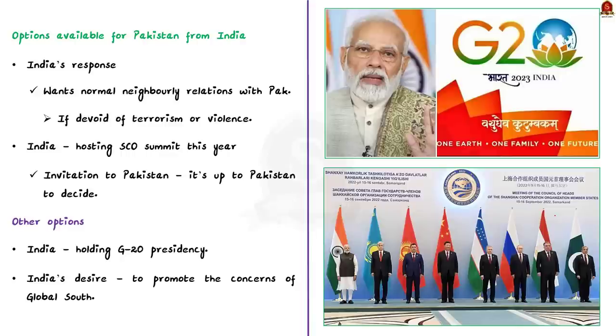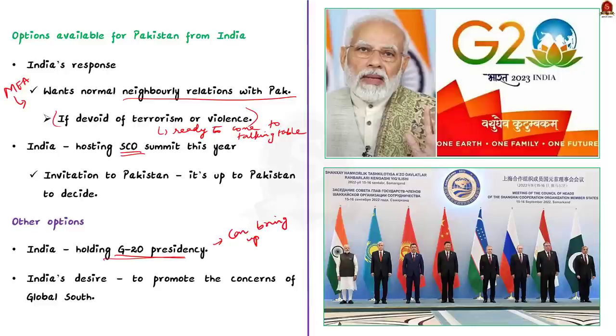India's Ministry of External Affairs responded to Pakistan's PM's remarks by saying India wants normal relations, and if there is a conducive environment devoid of terrorism, hostility or violence, India can normalize relations. India is preparing to host the Shanghai Cooperation Organization summit this year, so normalizing relations would allow both countries to attend together. India's G20 presidency and its desire to promote concerns of the global south could also benefit Pakistan if peace prevails. India can also help Pakistan through export of food grains, as food prices in Pakistan are high due to imported inflation.